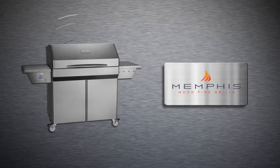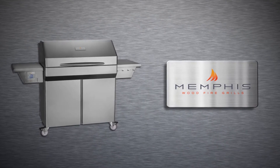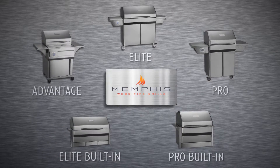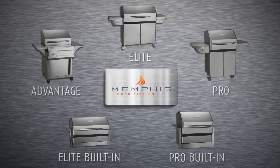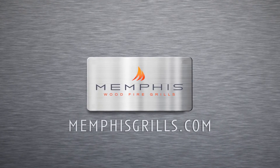With these and many more innovations, it's no secret that Memphis wood fire grills are considered the best grills in the world. And with five different models available, there's an option to suit every need. Visit our website to locate a dealer near you.